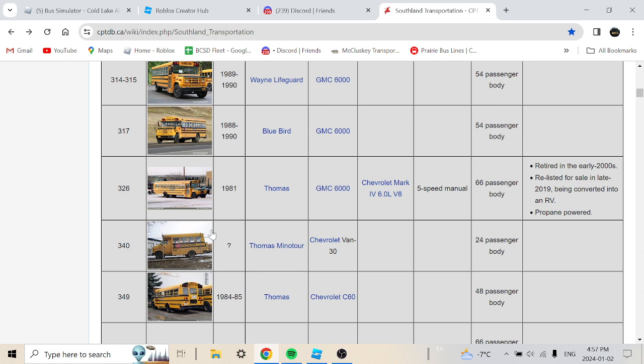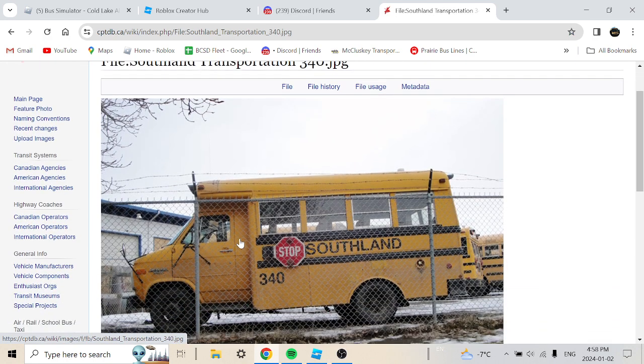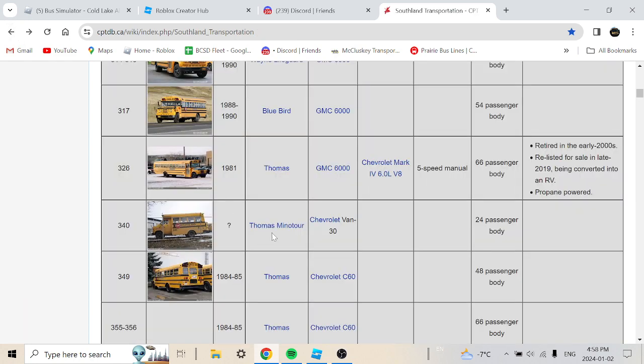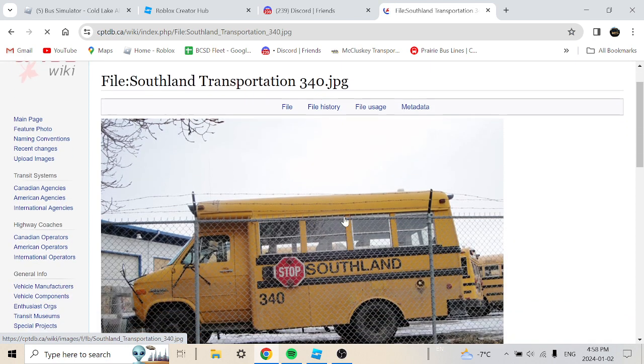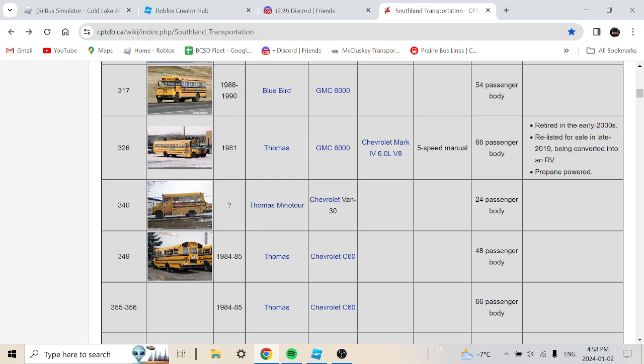Bus 340 is a Thomas Minotaur on a Chevrolet van chassis. These are pretty interesting buses — it has like a Chevrolet door, and they just cut it up and put the whole passenger section on, making a Type A bus. I believe this is Southland's first Type A bus. Bus 340 is an unknown year.